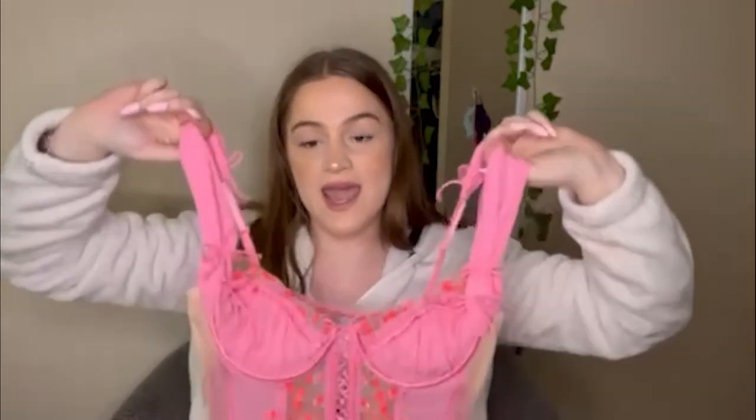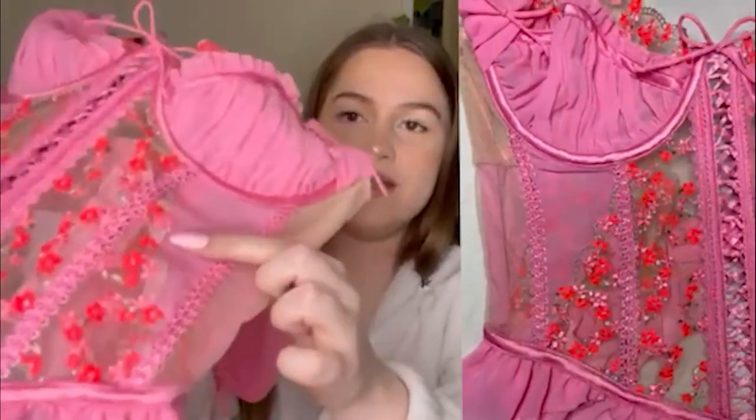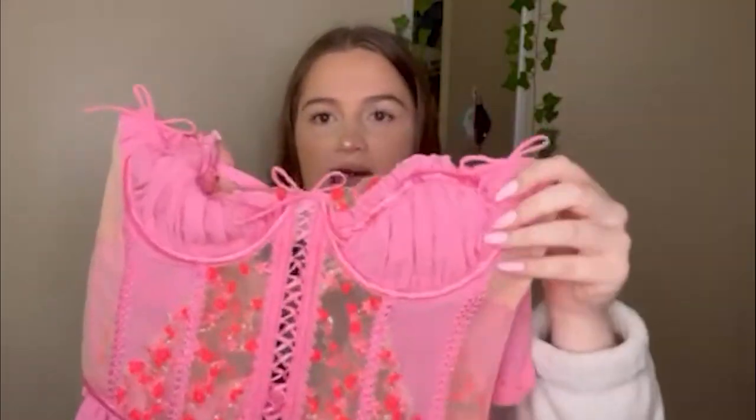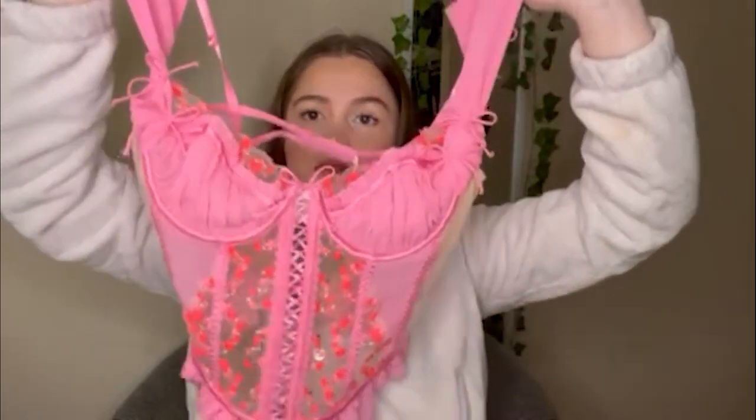The final corset we have today is the Love Bouquet Embroidery Corset. Now this is stunning — I love it so much. Definitely, if not my favorite corset, it's high up there, either in the top two or top three. It has this beautiful vibrant red flower detailing throughout the corset and a nice tie-up detailing. I love the detail on the bra. One of my favorite things is the shoulder material — it's so cute. All around just such a beautiful corset.